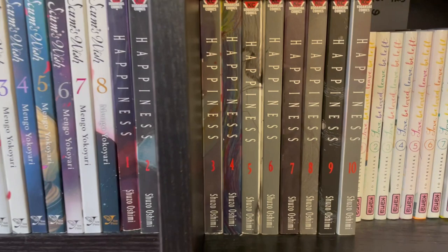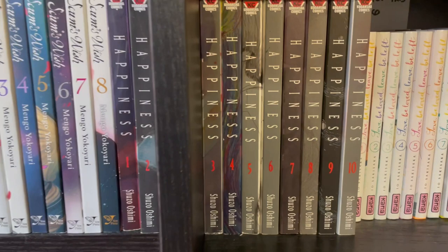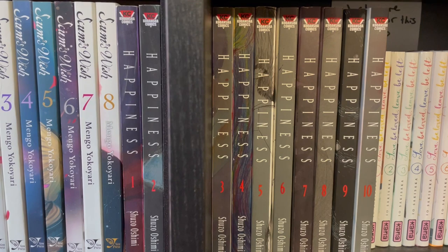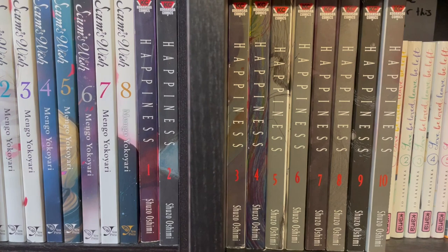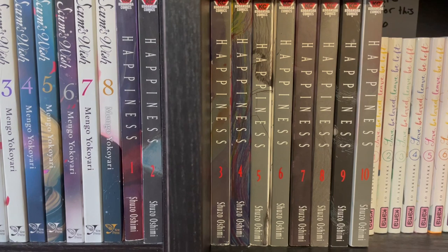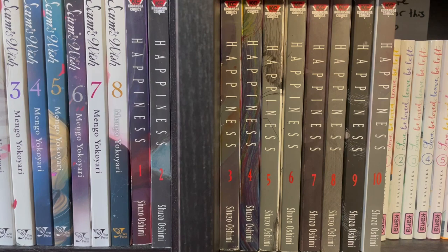And now we have Scum's Wish, which is pretty good as well. Happiness — funny thing about Happiness is I'm actually currently making a video called something like four or five series that I wouldn't recommend to anyone, as sort of a companion to five series that I would recommend to anyone. And this is going to be a part of that video. I thought it was very good, but it's very difficult to read — lots of super gore, deals with brutal topics.